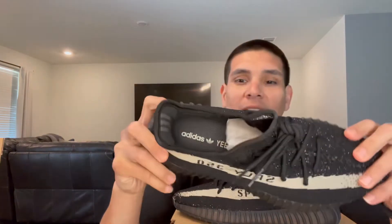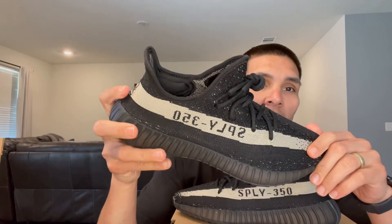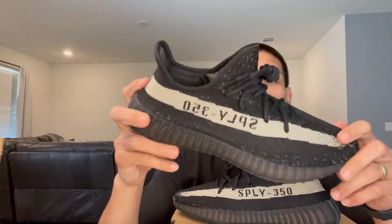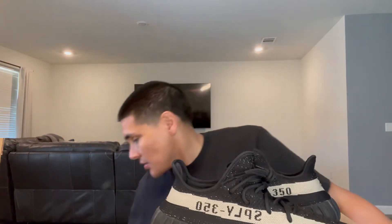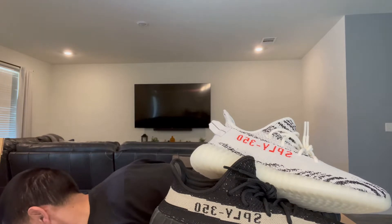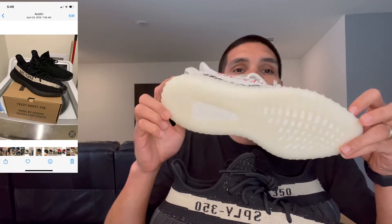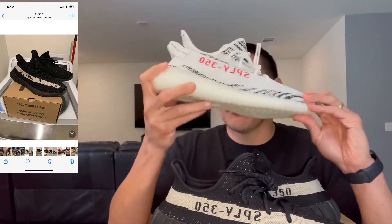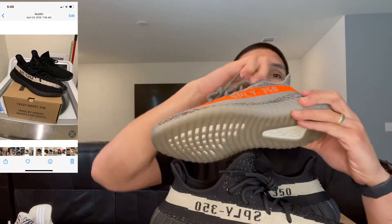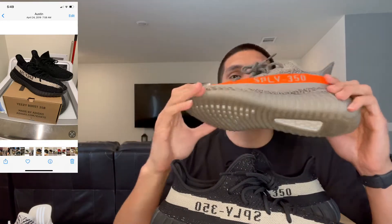It smells so good and I'm glad I got them back. I had them in the past and I did sell them, so I'm kind of glad I got these. I'll show you the other 350s that I have. These I've had probably like three pairs of — these are the ones I have deadstock but haven't worn yet. I just got these recently on the Adidas Confirm app; I did do a review, check that one out.